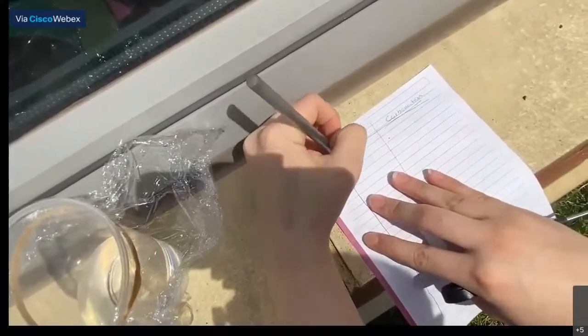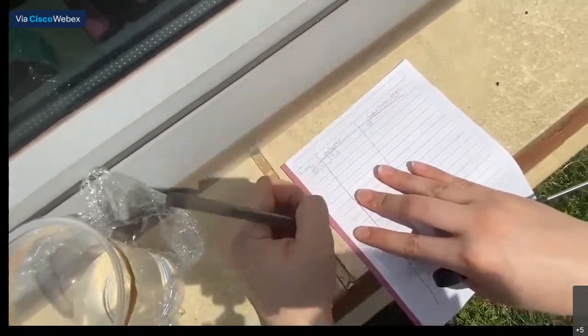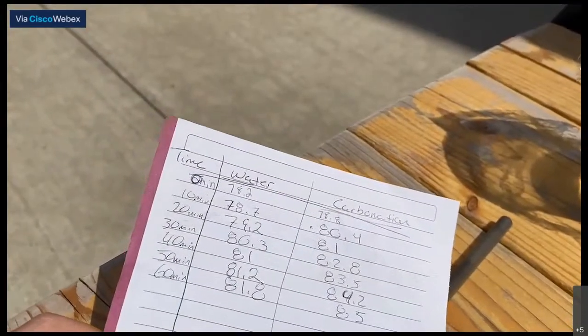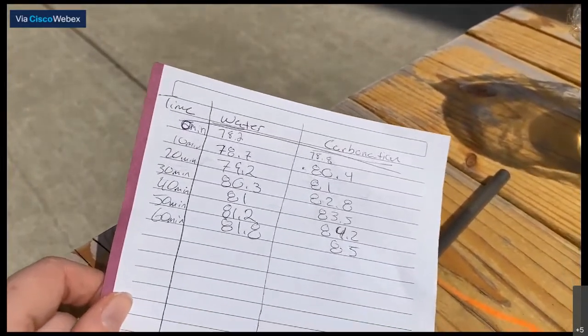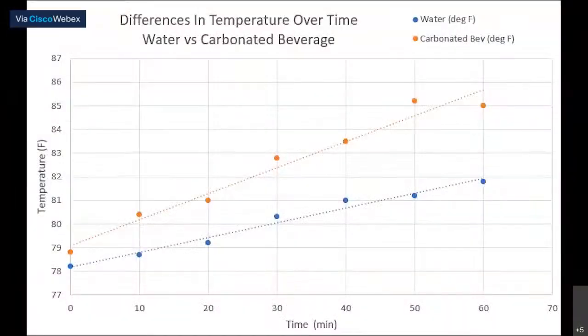Uncover the container and put the thermometer in so it is only in the upper half of the container where the air is. Let the temperature settle and then record it. Do this with both containers. Write down the temperature that you measured and continue this experiment for the next hour, measuring every 10 minutes. After an hour, you should have a data table. You should be able to see a difference in the temperatures between the water and the carbonated beverage. Here you can see that not only is the temperature in the carbonated beverage container getting hotter, it is doing so at a faster rate. This is due to the greenhouse gases modeled in that container.